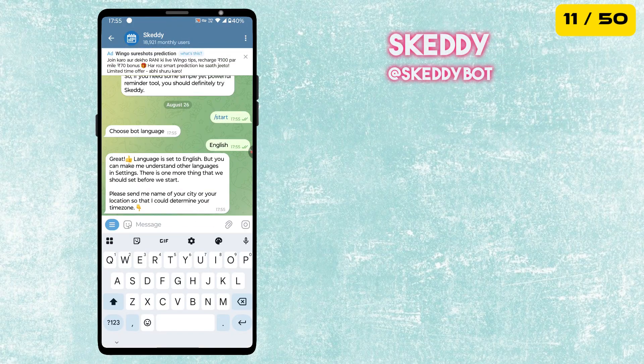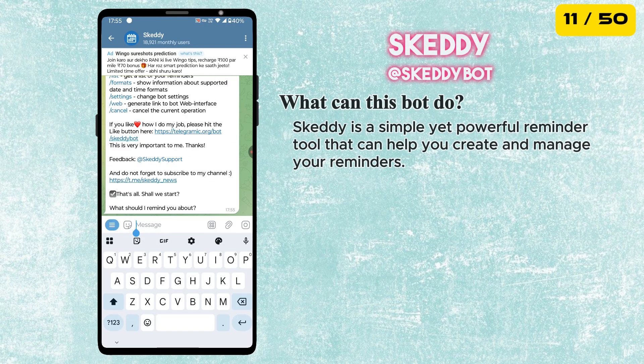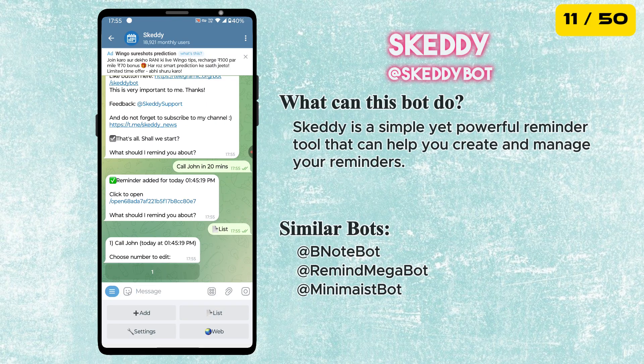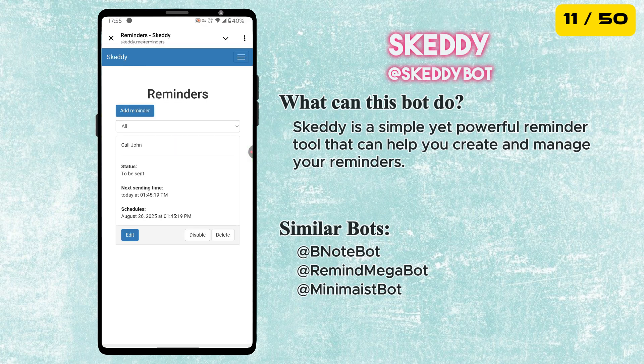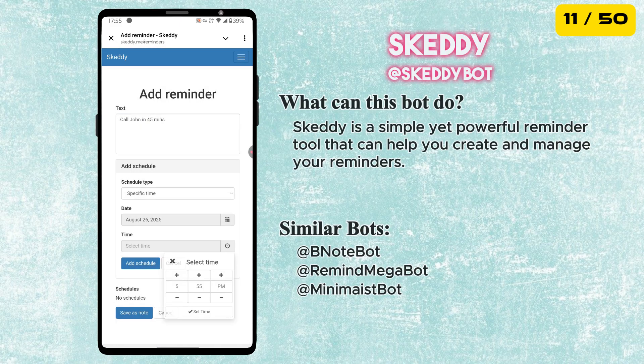The 11th best bot is called Skeddy. With Skeddy, you can create and manage your reminders. You can create simple reminders using natural language, just sending messages like 'Call John in 20 minutes' or 'check your email tomorrow at 10 a.m.' Or, using the bot web interface, you can create reminders with a complex schedule, like 'pay bills on the first day of every month at 7 p.m.'